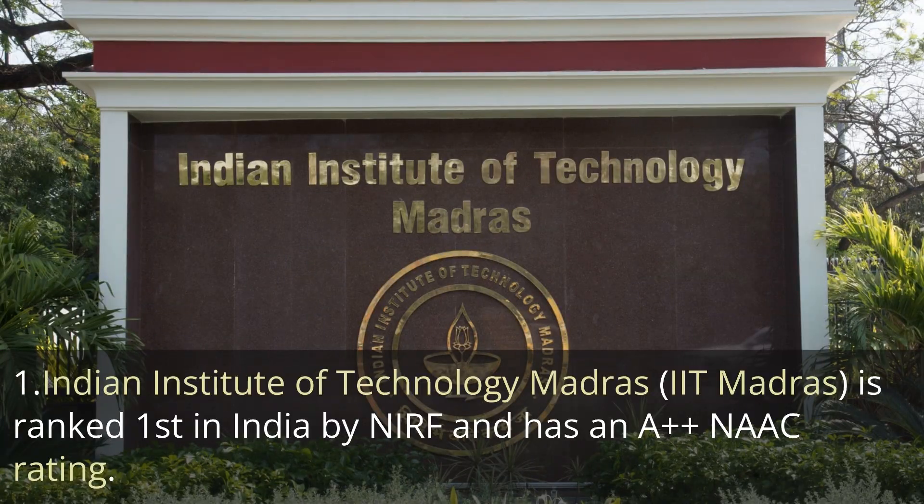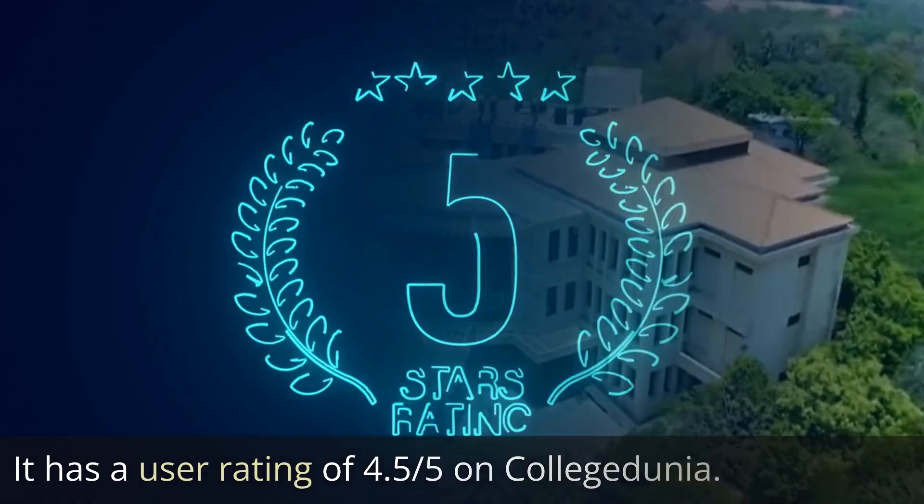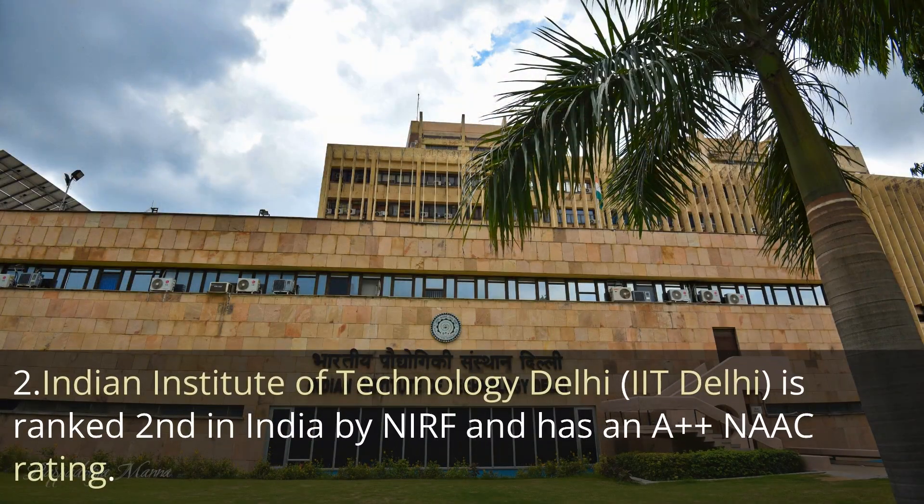The first one is Indian Institute of Technology Madras, IIT Madras, ranked first by NIRF and has an A++ NAAC affiliation rating. It has a user rating of 9 out of 10 on College Dunia. The average course fee is approximately 1.5 lakh rupees.